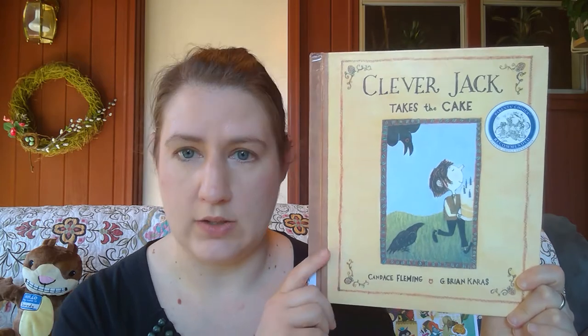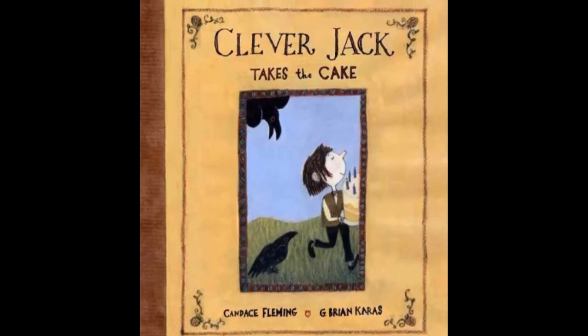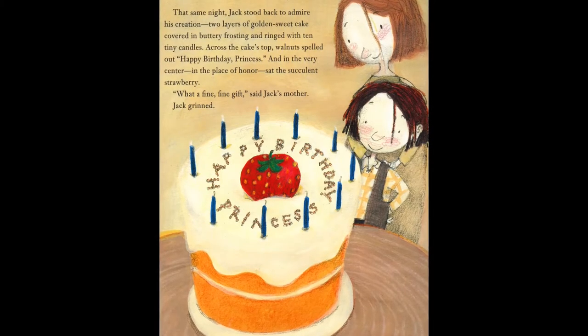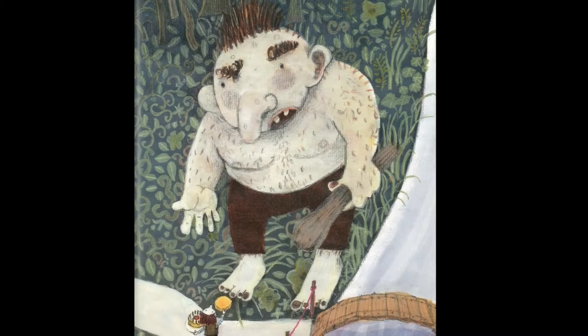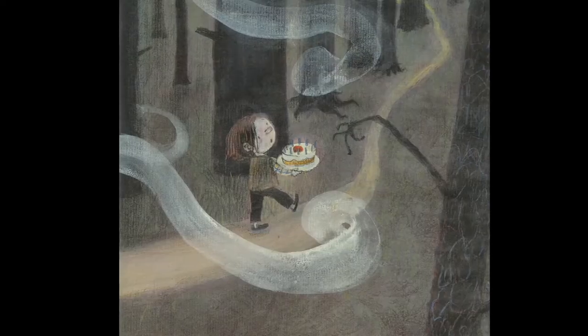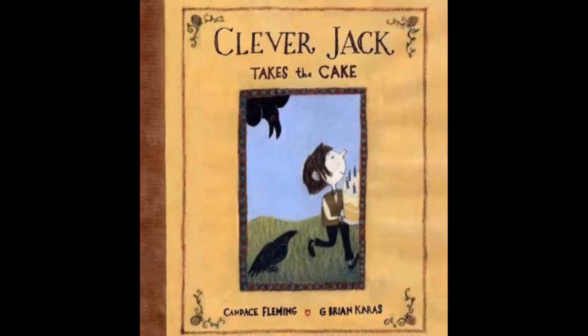My next picture book is 'Clever Jack Takes the Cake.' This is a newer story that takes the idea of the Jack character. What would you do if you were invited to the princess's 10th birthday party but didn't have any money for a gift? Clever Jack decides to bake the princess a cake — he just has to get it to the castle in one piece. Lots of things go wrong; it's very clever and fun. It's by Candace Fleming, illustrated by G. Brian Karas.